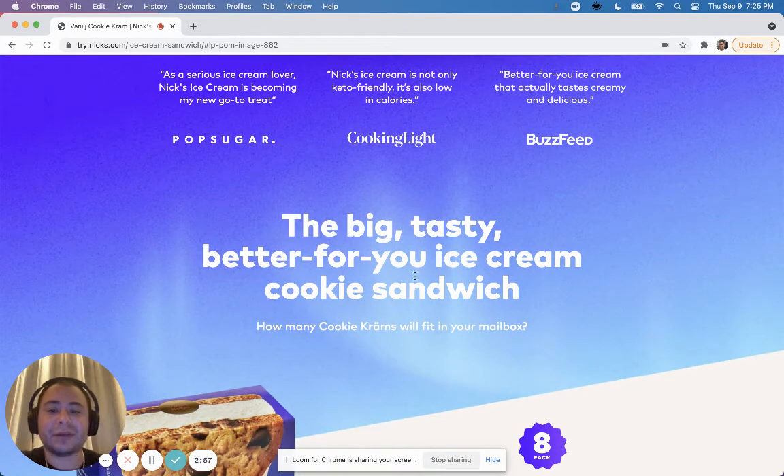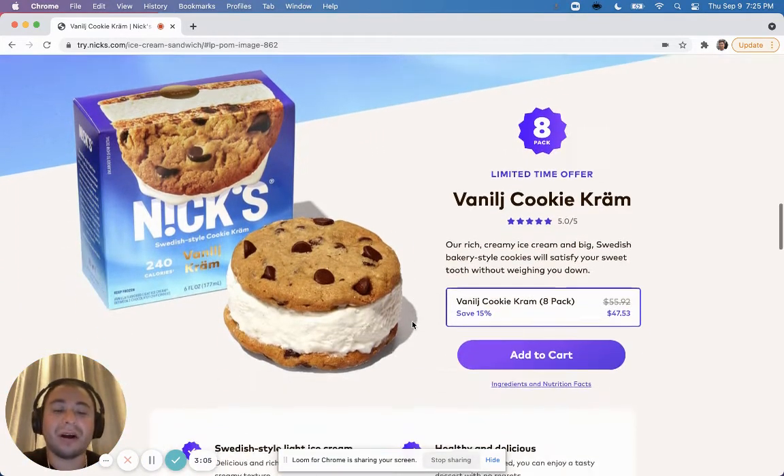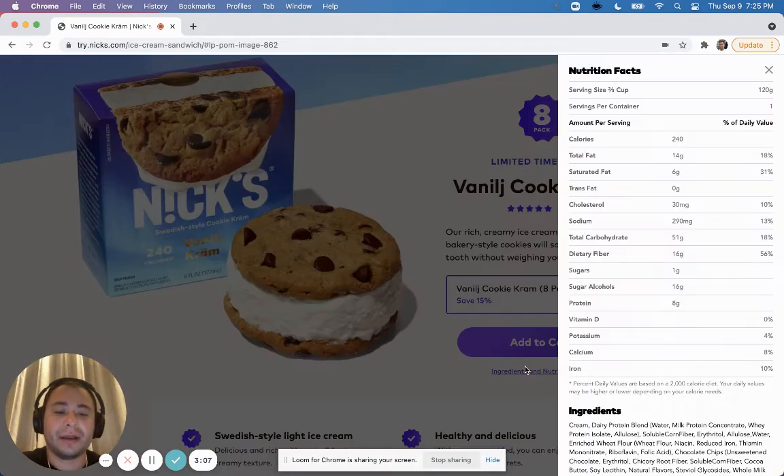They have testimonials — really big platforms: Pop Sugar, Cooking Light, BuzzFeed. 'The Big Tasty Better-For-You Ice Cream Cookie Sandwich — how many Cookie Crems will fit in your mailbox?' Nice and tasty. Good call to action again with the box, the pack, the 15% off offer, and they have this little ingredients popup which is really great — people always want to know that.